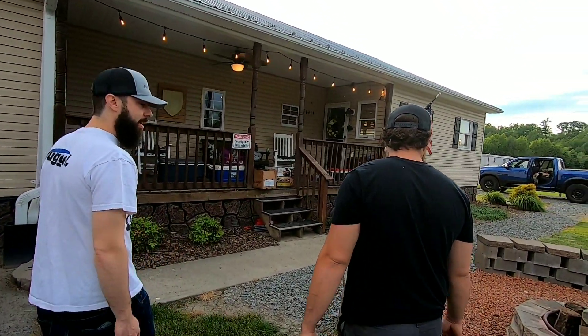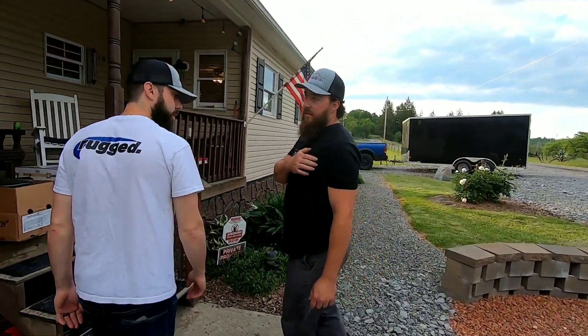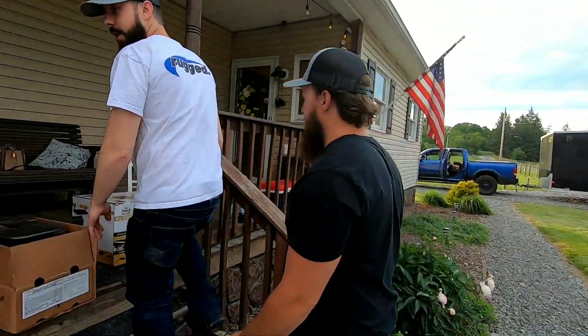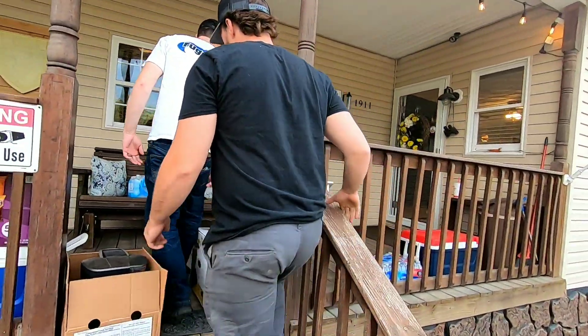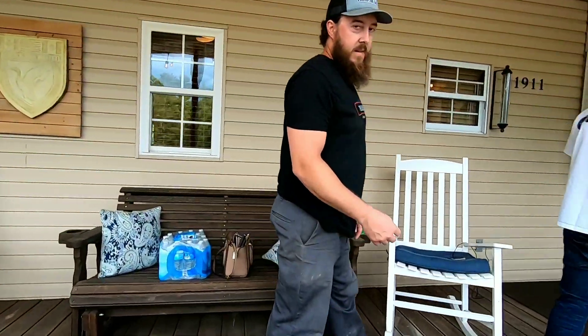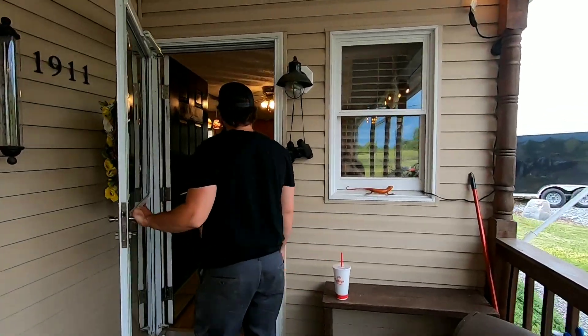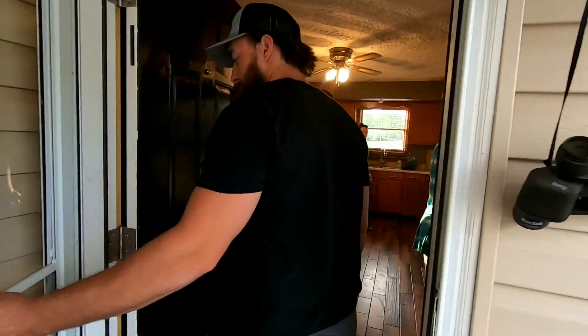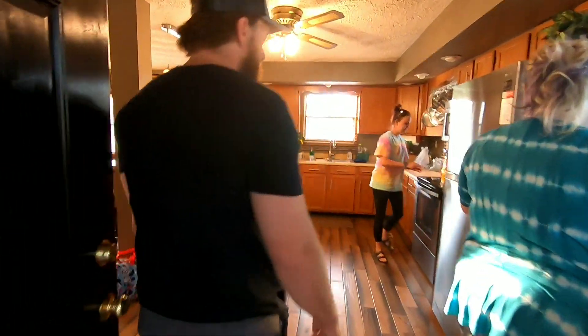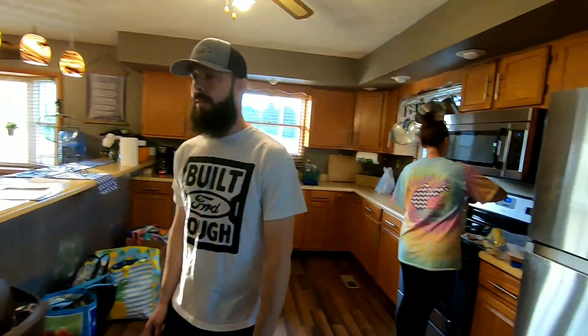This is a pretty sweet little fire pit — really nice. We've got our stuff everywhere so you gotta look past that for a little while as we go through and check this place out. This will be the main living quarters.